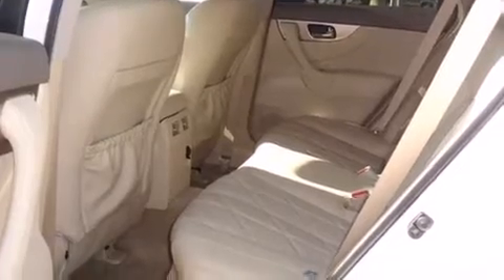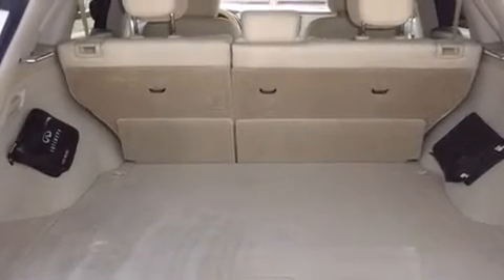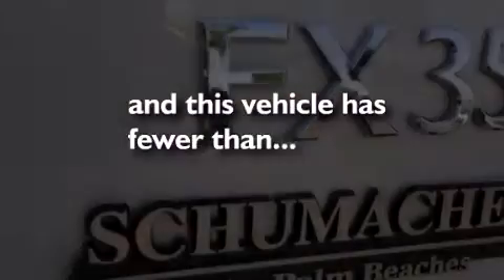Features include Bluetooth cell phone integration, traction control and stability control systems, side curtain airbags, and this vehicle has less than 14,000 miles.